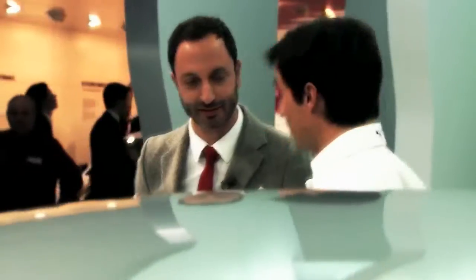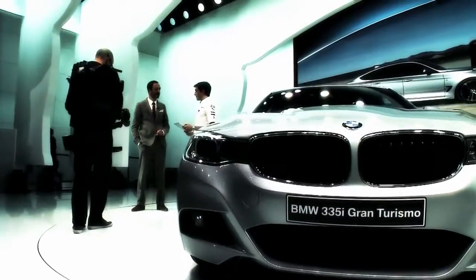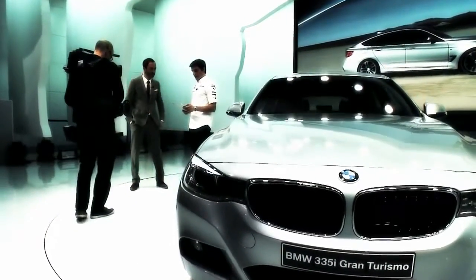Hi Bruno. Nice to meet you. I'm going directly to our first question. Alexander Mutz is asking about the front of the car — it looks really great but it's so different from the limousine and the touring. Why?